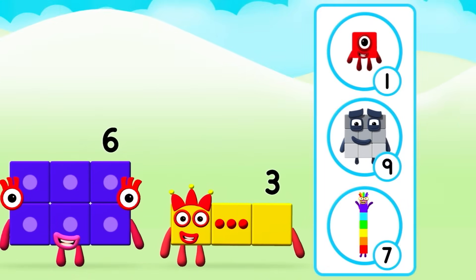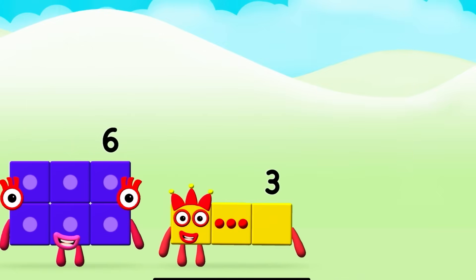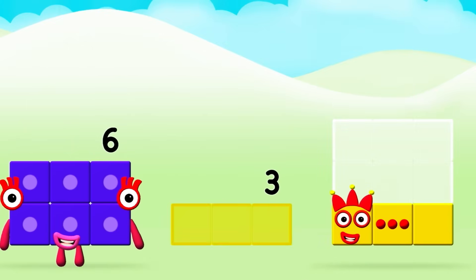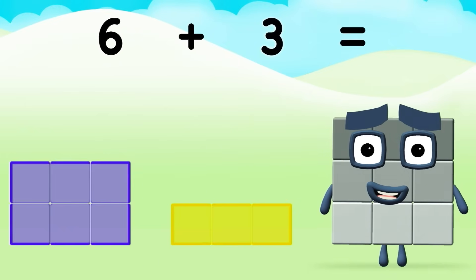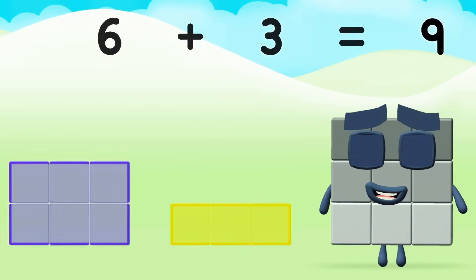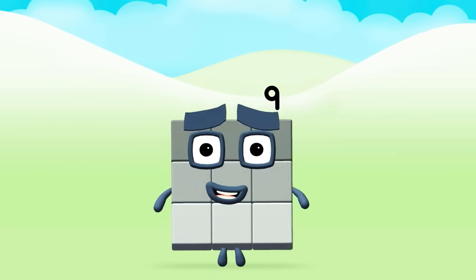What number block can you make by adding these two together? Great! Can you add the number blocks together? Three, six. Six plus three equals nine. Great! Nine!